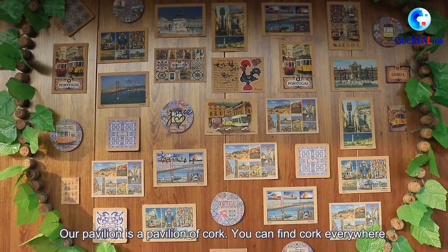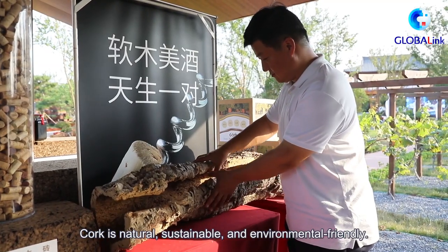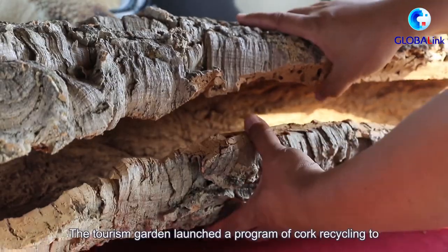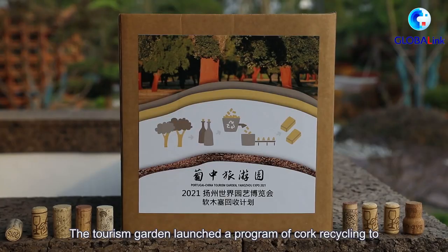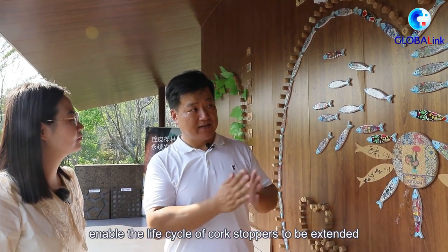You can find cork everywhere. Cork is natural, sustainable, and environmentally friendly. The tourism garden launched a program of cork recycling to enable the life cycle of cork stoppers to be extended.